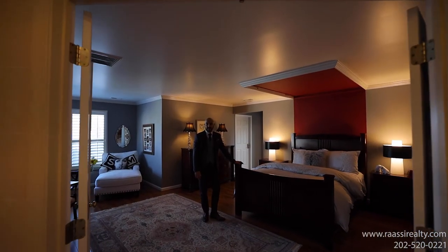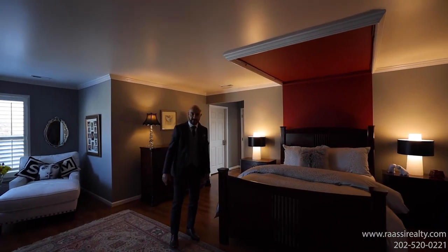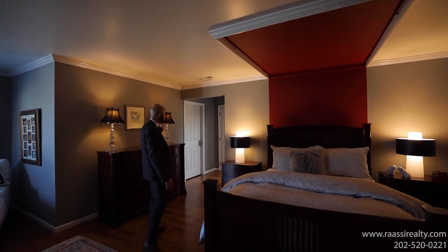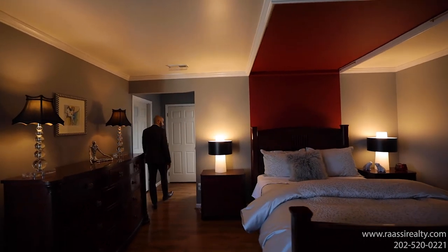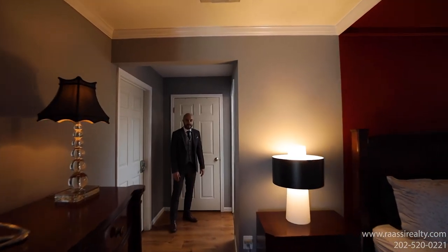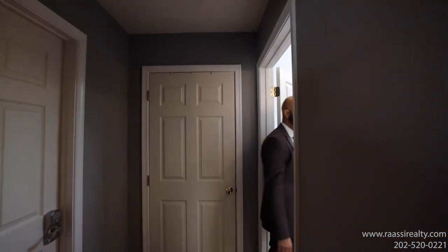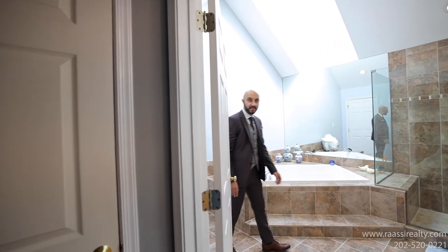On the second floor of this home you have four bedrooms and three full baths. This is your primary bedroom — you have a walk-in closet and a primary bathroom with a jetted tub and a standing shower. One of my favorite things in this bathroom is the skylight, which allows for a lot of natural light.